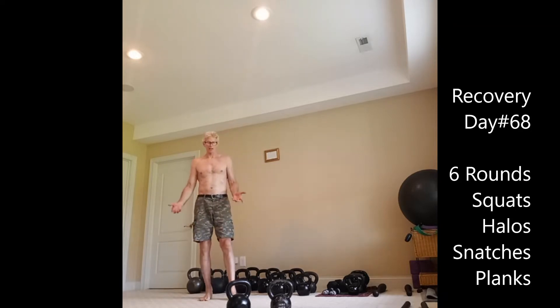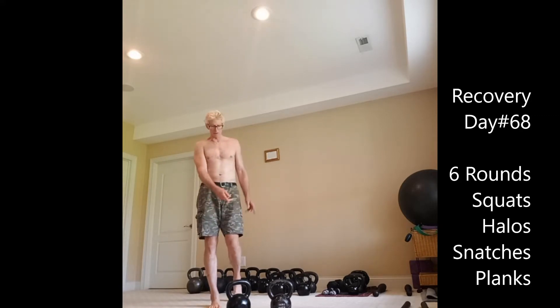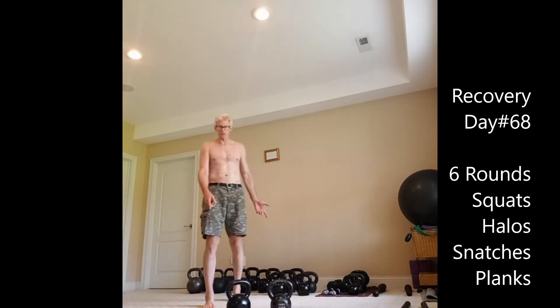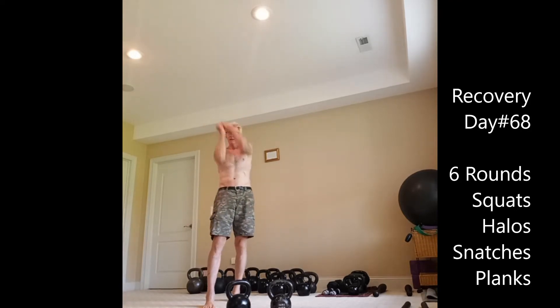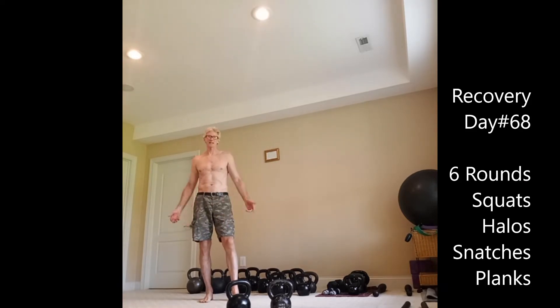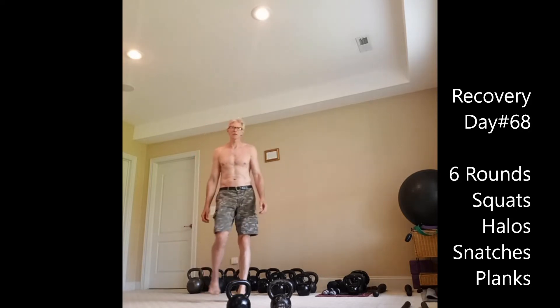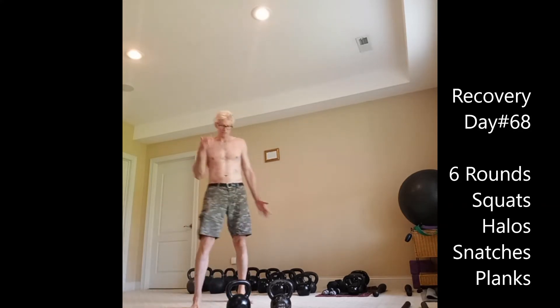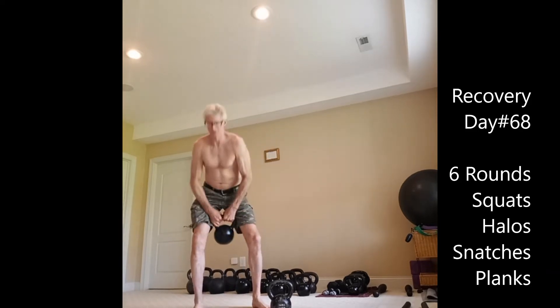Anyway, today at the end of the session I already did about six rounds of snatches, using between 25 and 44 pounds. For squats I'm going to go up to 50 in this last round just to see how I do — first time I've used the 50 for anything. I've also been doing halos with 15, 20, and 25 pound clubs, so I'll have 100 halos after this round, about 100 snatches, 50 squats, and about seven or eight minutes of planks.